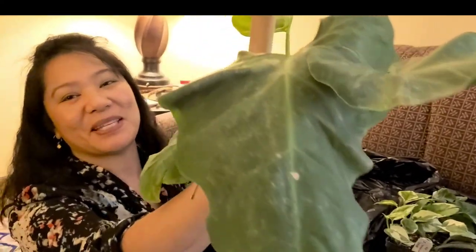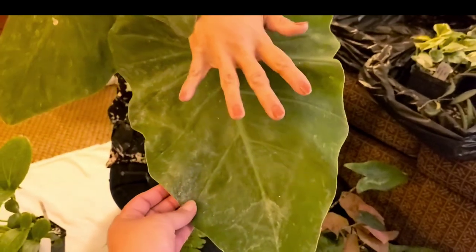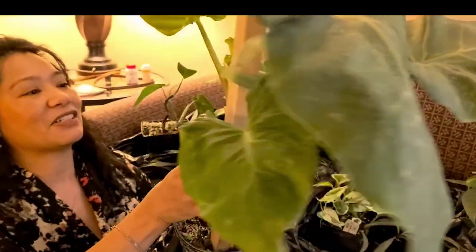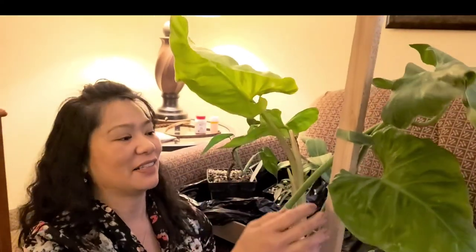The leaves are huge on this one and it's only going to get bigger with age. They were nice enough to put it on a little pole for me. There's new growth right over here — and that's the end of my plant haul.